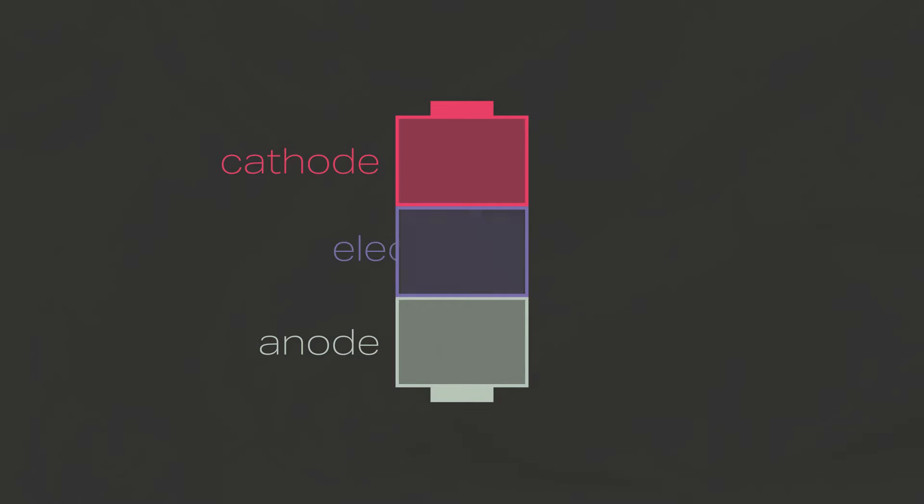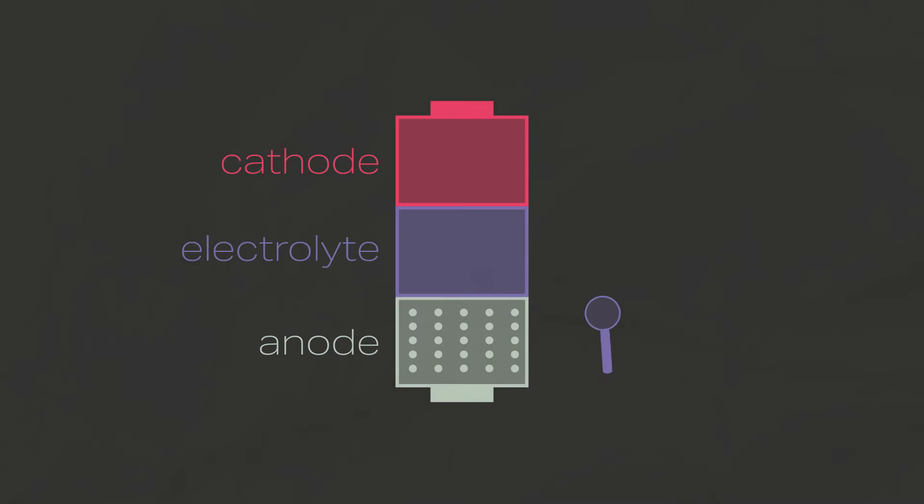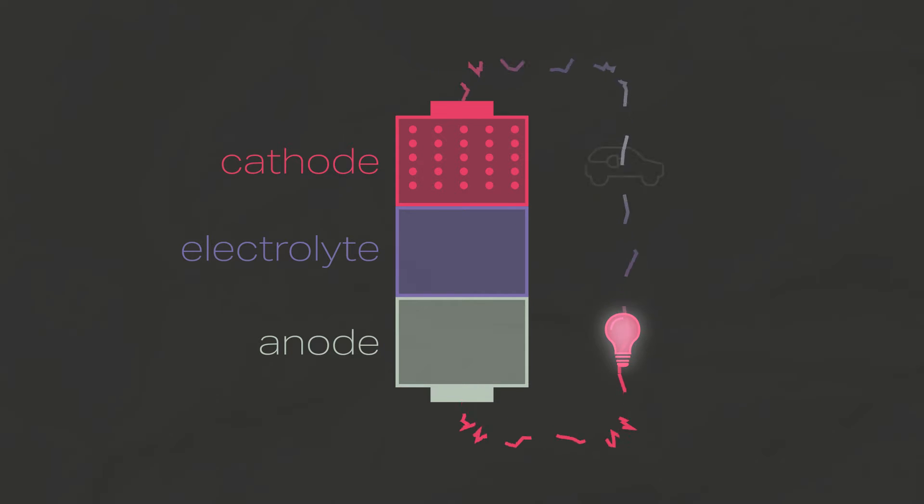At the simplest level, you can think of a battery as a device that has three important parts: a cathode, an anode, and an electrolyte. When you store charge in the battery, you essentially store material in the anode — for a lithium battery, that material is lithium. When you discharge the battery, you move material from the anode to the cathode inside the battery, and that movement is accompanied by movement of electrons outside the battery cell. Those electrons drive the current which provides power — for example, to light a light bulb or to move an electric car.